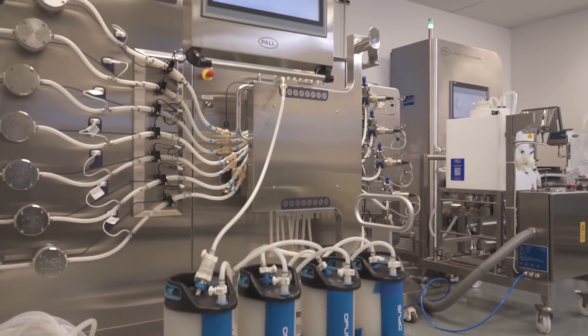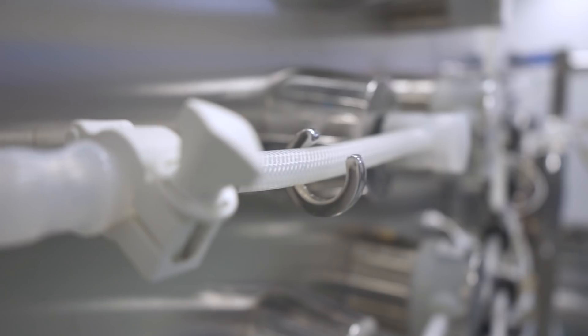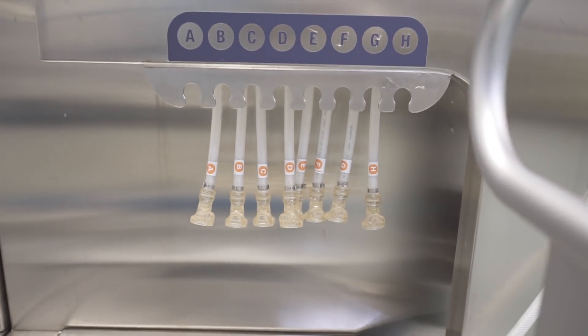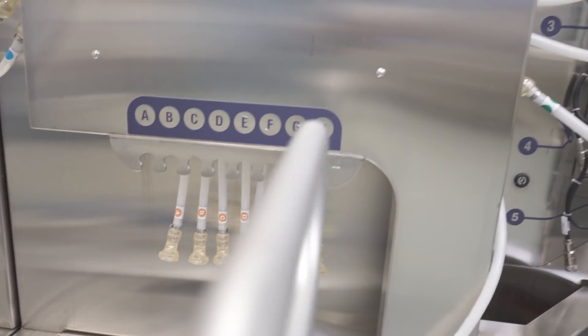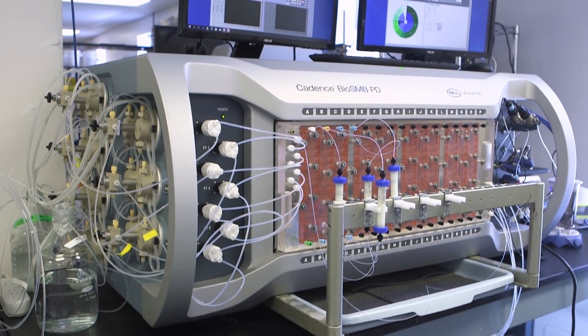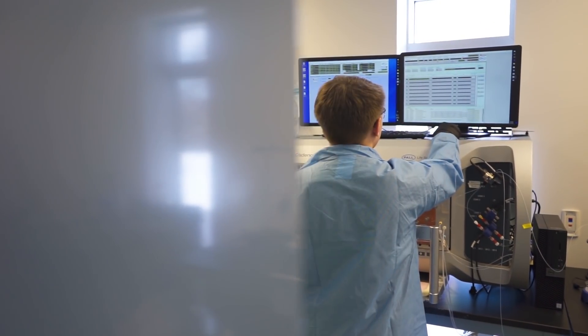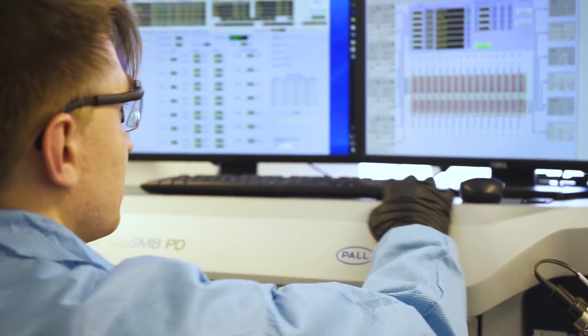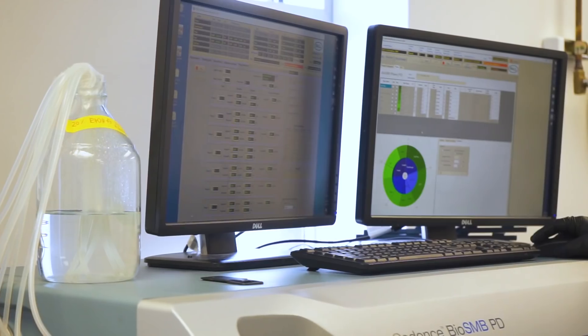For continuous chromatography, we use multi-column chromatography with a single-use valve cassette — technology owned by Pall. This enables processing at laboratory scale up to 16 chromatography columns, and at production scale up to 8 chromatography columns, all at once. Multi-column chromatography replaces the large columns used in batch operation by cycling much smaller columns through the chromatography steps, processing the same harvest volume using much smaller volumes of sorbent.